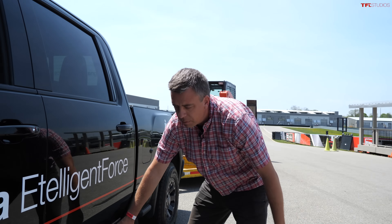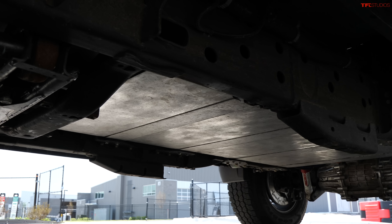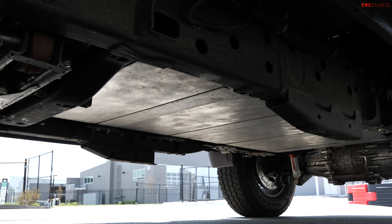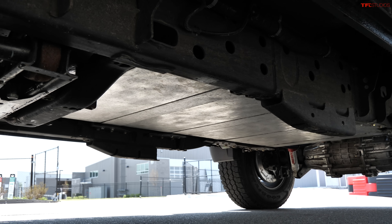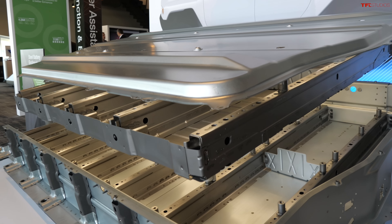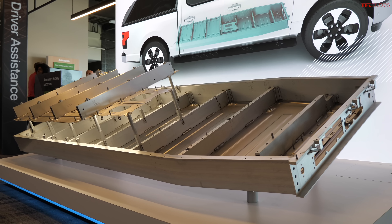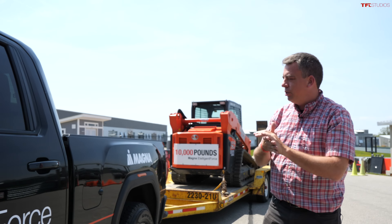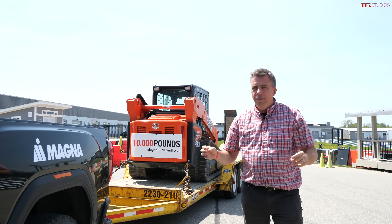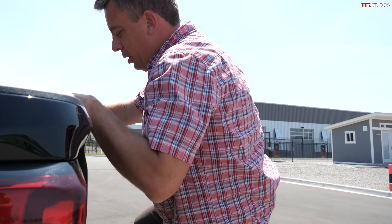The battery itself is actually mid-ship, so it's underneath. You can see that very large enclosure. Magna builds enclosures for the current production Hummer EV truck and also the F-150 Lightning EV truck, but that is not that enclosure — that's an enclosure specific for this demonstration truck.